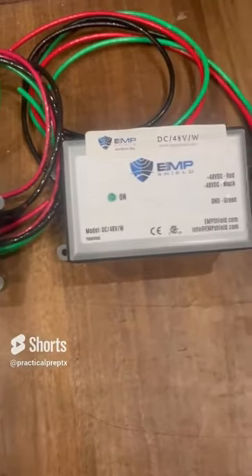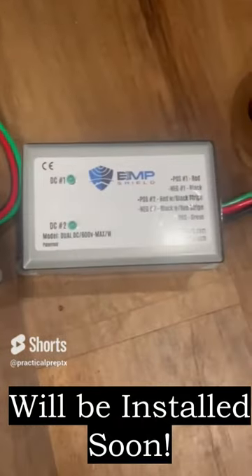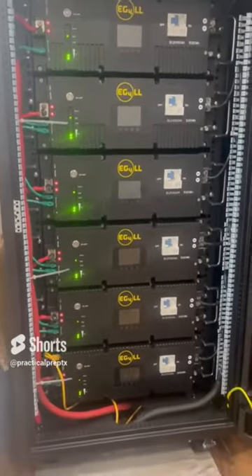Number three, my solar inverter — my big 15K solar system that powers my off-grid power setup. And number four, my EG4 solar battery bank that I use to run my entire house off-grid when there's no sun.